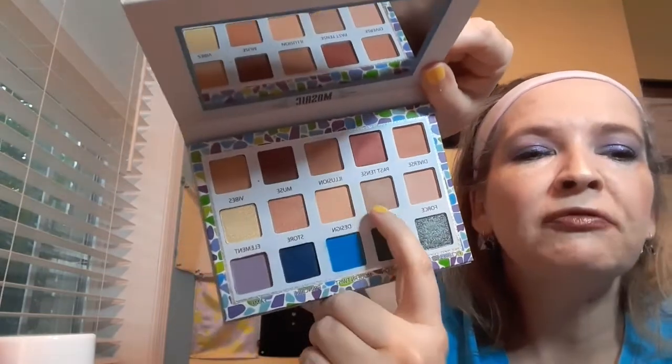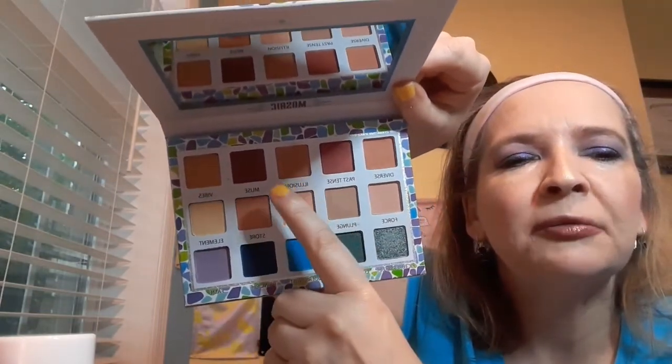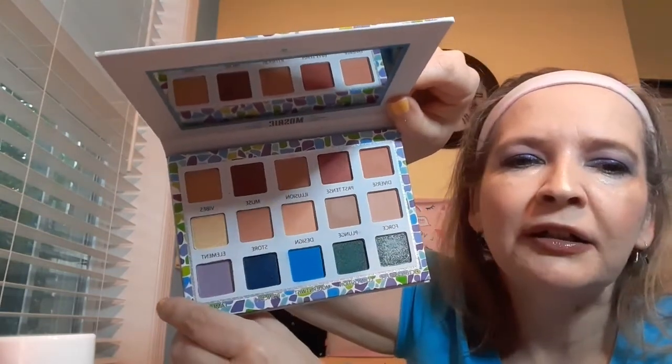I had so much fun playing with this, and the mirror is really good quality. The middle row is neutral, the bottom is cool shades, and the top row is warm — oh my gosh, this is so nice, one of the happiest things I've had in a Glam Bag. The tile packaging makes me think of homes I've seen in Florida, which just reinforces the whole ocean and sun theme of this bag. I love it.